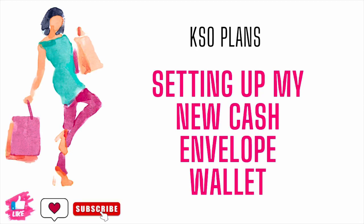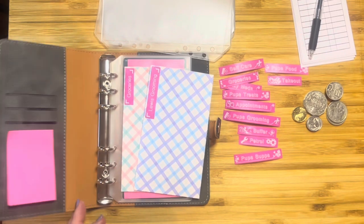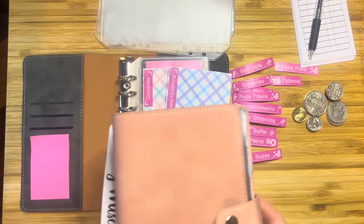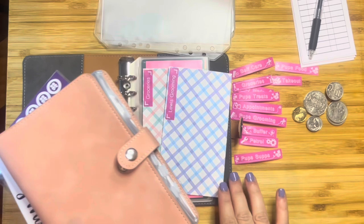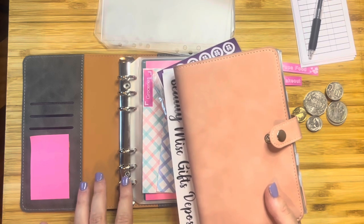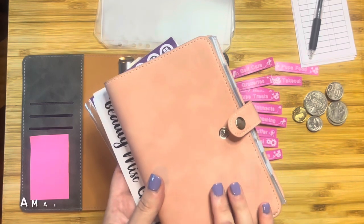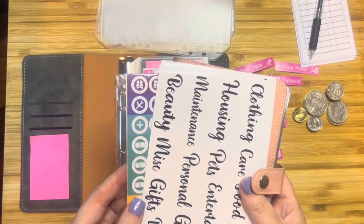Hey guys, it's Kisit Plans here and I'm finally getting around to setting up my new folder that I purchased off Amazon. Before I show you this, I wanted to just scrub down a little bit of a naughty purchase. So when I was looking online, they didn't have any more of these grey ones and I was actually going to try and find a link for you guys.